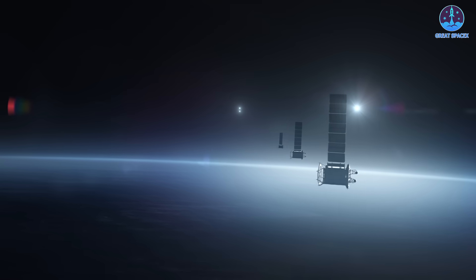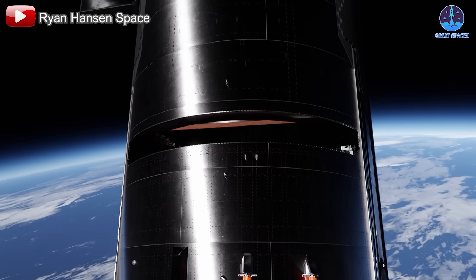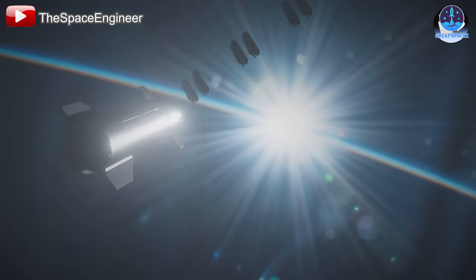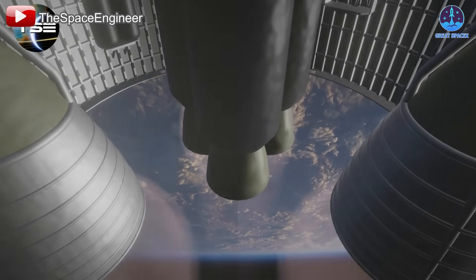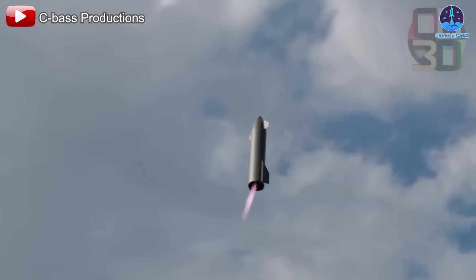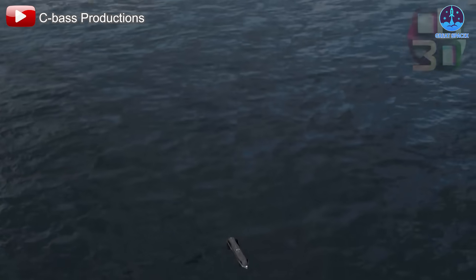As Starlink's capabilities continue to evolve, it's clear the system will play an essential role in future missions. Now let's talk about the mission itself. Flight 7 will carry payloads, marking the first time Starship will deploy payloads in space. SpaceX has confirmed that the spacecraft will deploy 10 Starlink simulators designed to mimic the size and mass of the next generation of Starlink satellites. This payload deployment will take place during a suborbital trajectory. Additionally, SpaceX plans to relight one of the Raptor engines in space as a key test to demonstrate the vehicle's ability to perform complex maneuvers. At the end of the mission, the second stage will make a controlled vertical landing in the Indian Ocean, as part of the ongoing development of the spacecraft's reusability.